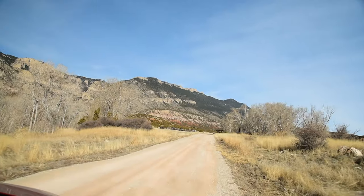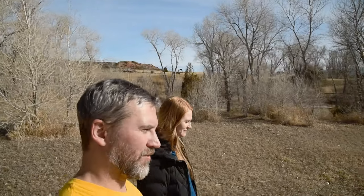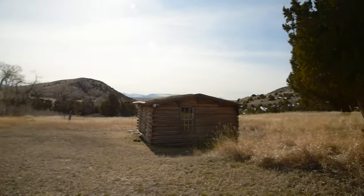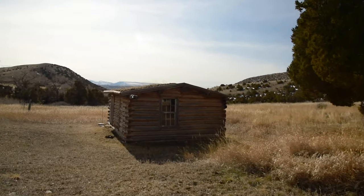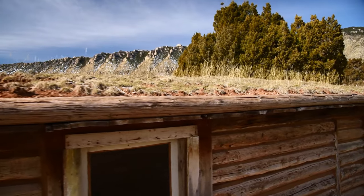Just up the road from the Devil's Canyon Overlook is the Ewing Snell Ranch. A lot of people came out here looking for gold and when they didn't find it they just set up ranches. A lot of these are over a hundred years old. They let a lot of cattle range around here. Oh look at the sod — yeah, they're rough.